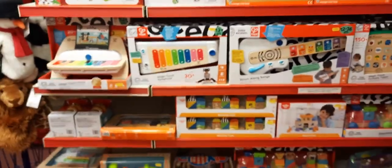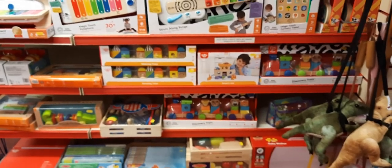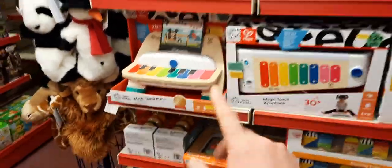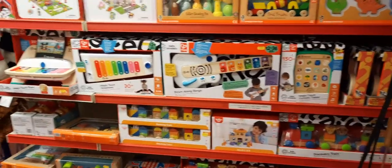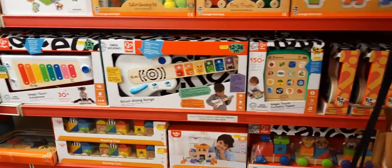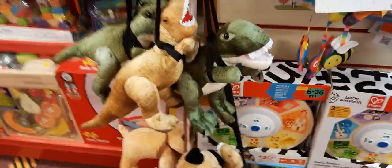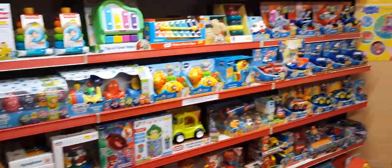Wooden toys have been absolutely brilliant this year — we will expand the range even more next year. These have been going really well. From Hape, the piano — as usual — we've got a few of those left, I think five. We've recently had in the guitar that came in about two weeks ago, so that's in there for £30.